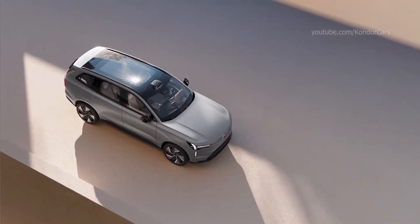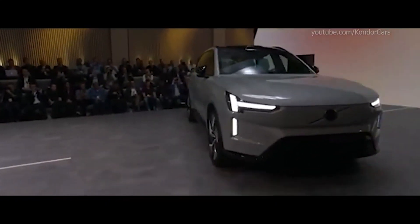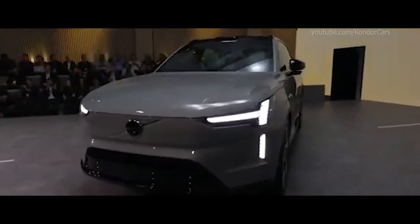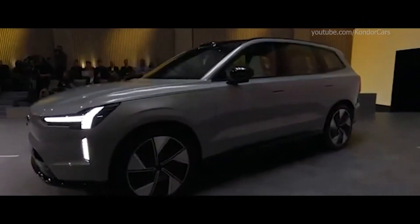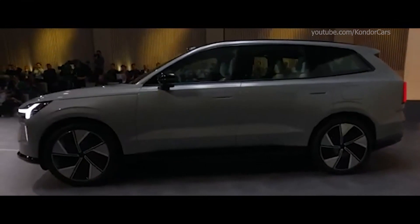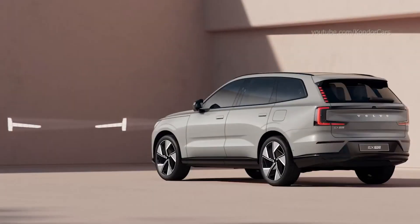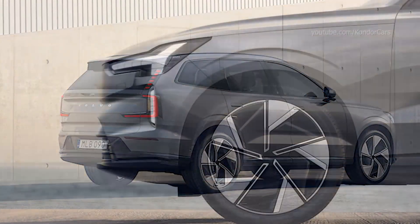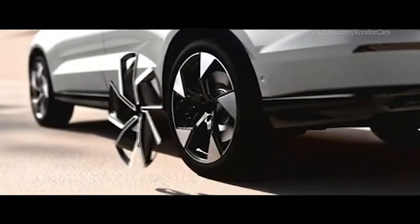The styling is inspired by the concept recharge unveiled in 2021 and features lines dictated by aerodynamics, a crucial factor when it comes to the autonomy of electric vehicles. The EX90 boasts a drag coefficient of 0.29. Its affiliation with other models of the brand is expressed by typical Volvo visual elements, in particular the optical units with Thor's hammer and the taillights cut vertically.